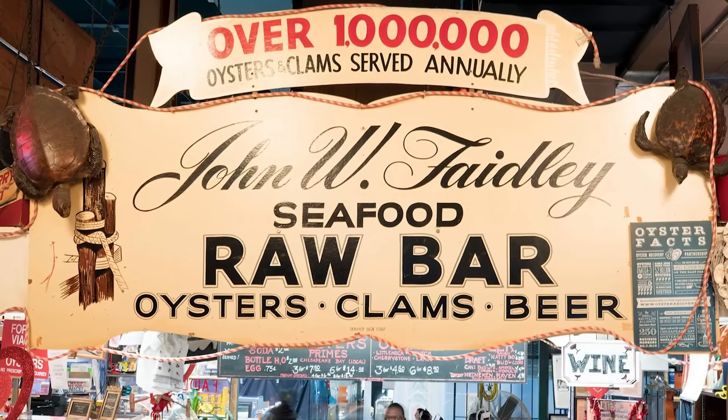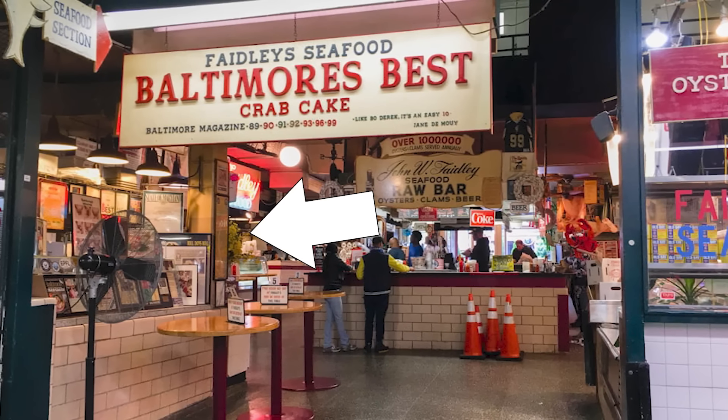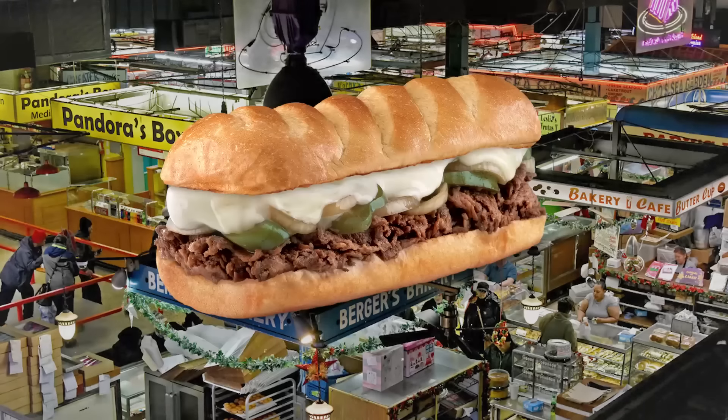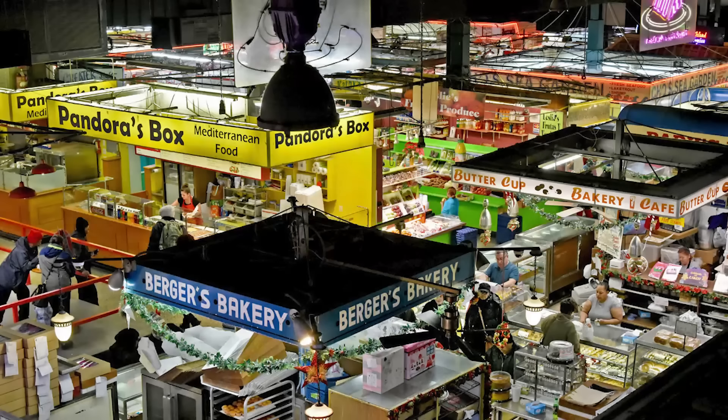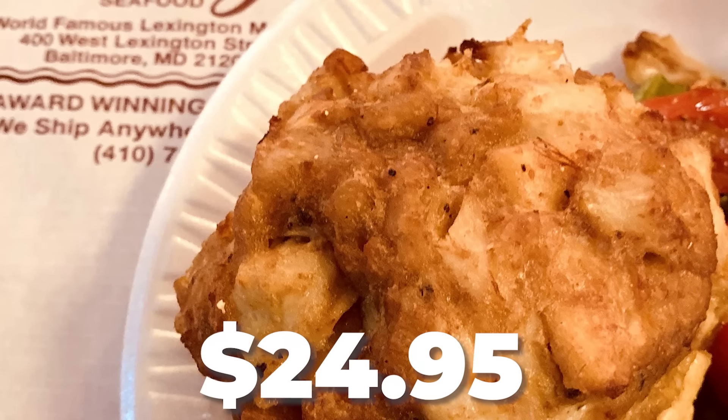Next up is Faidley's Seafood, located in Lexington Market in downtown Baltimore. Faidley's is great — they have won best crab cake in Baltimore for many, many years, and they even have it right on their wall when you go in to order. It's a little different in that it's more of a carryout destination. Lexington Market is filled with vendors selling crab cakes, cheesesteaks, pizza, sushi, and all sorts of food. It's quite busy and pretty loud, but you're going to get a phenomenal crab cake. Pricing is about $24.95.